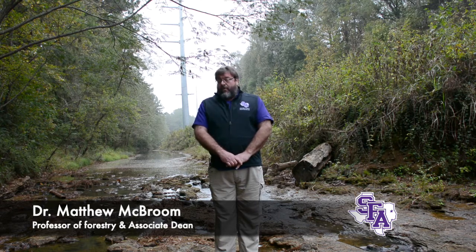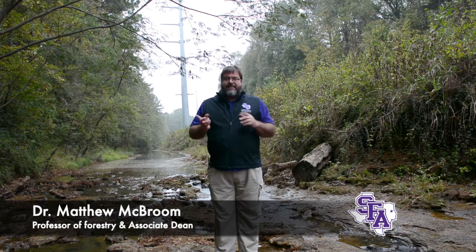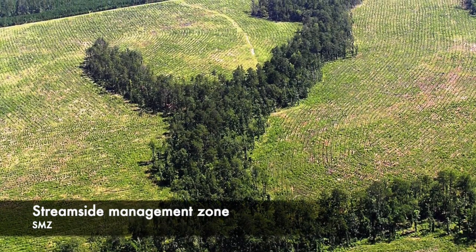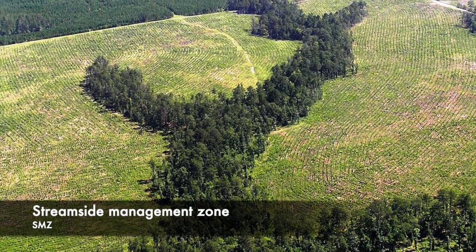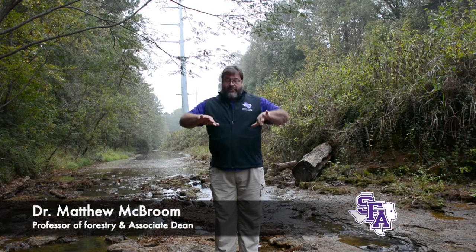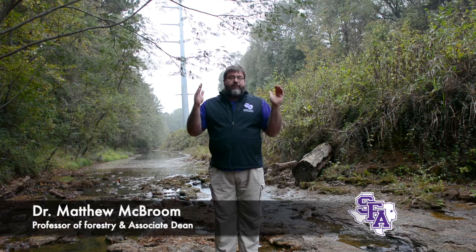One of the most important BMPs that we employ is called the Streamside Management Zone, or SMZ for short. An SMZ is a buffer strip of timber that's left on either side of a stream so that during harvest operations, thinnings, or other forestry activities, the water is buffered so that runoff and erosion can't go directly into the stream channels. SMZs are typically 50 feet either side of the stream channel, for 100 feet total of reserved timber.